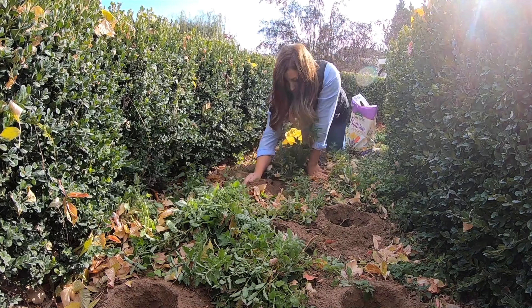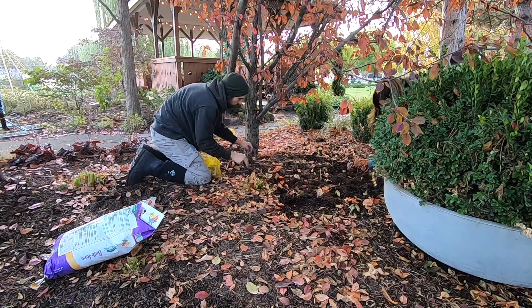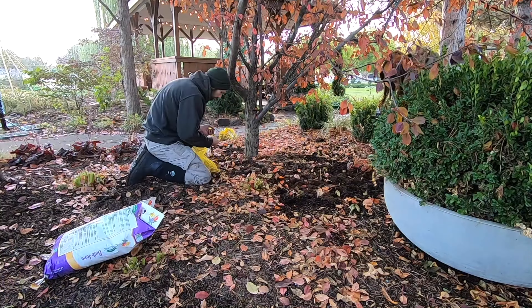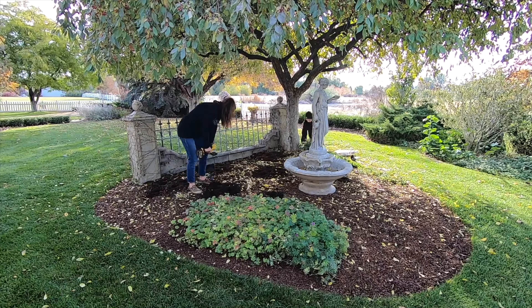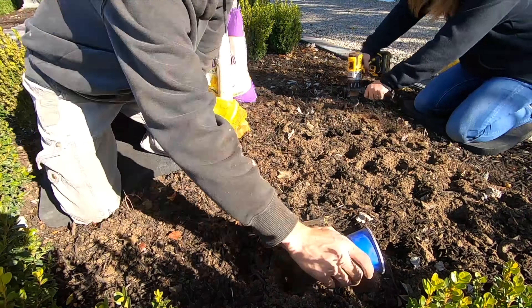Shannon asks if I'll be doing one of my garden gift idea videos. We've seen quite a number of messages about that recently, which is so much fun. I always love knowing those kinds of videos are helpful. We are planning on doing another one and may be filming it here pretty soon. I'm excited about it this year.